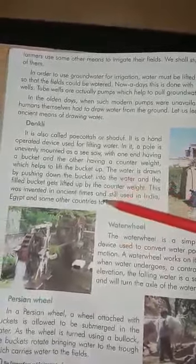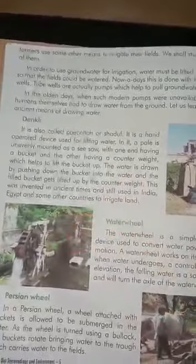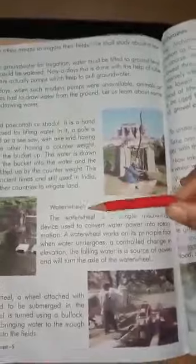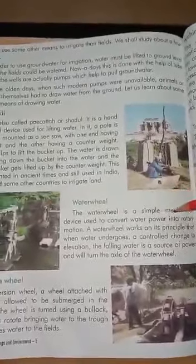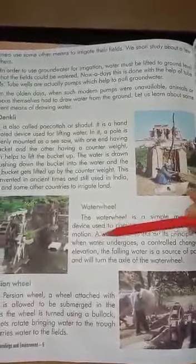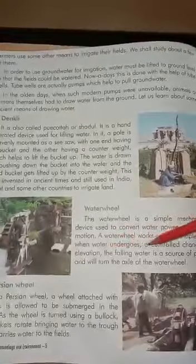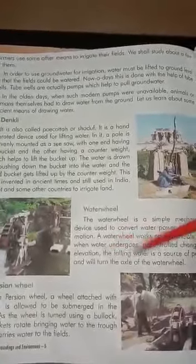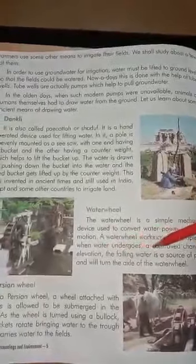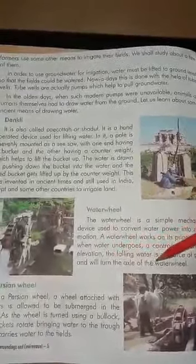A water wheel works on the principle of how people and other countries used to convert water power into rotary motion. A water wheel works on the principle that when water undergoes a controlled change in elevation, the falling water is a source of power and will turn the axle of the water wheel.